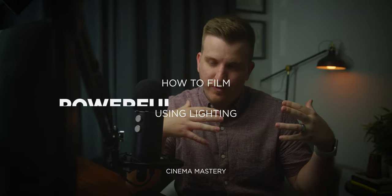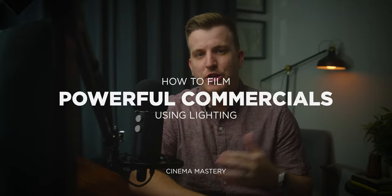What is up guys? Eric Thain here from Cinema Mastery and welcome to today's video. Today we're going to be talking about how to film powerful commercials using lighting. Let's do it.